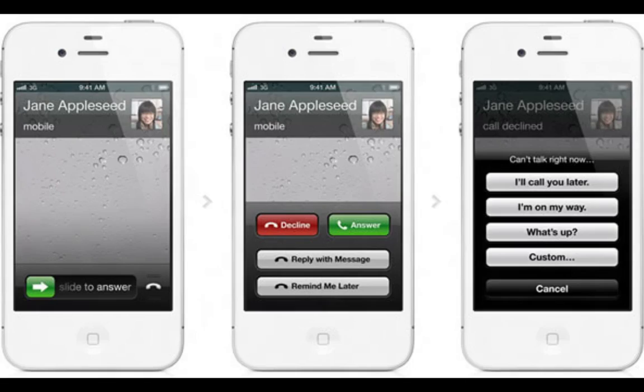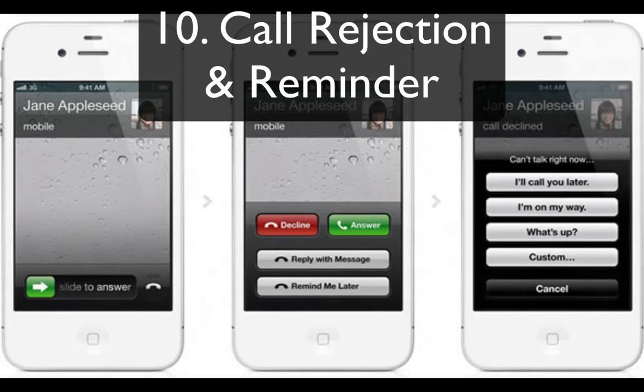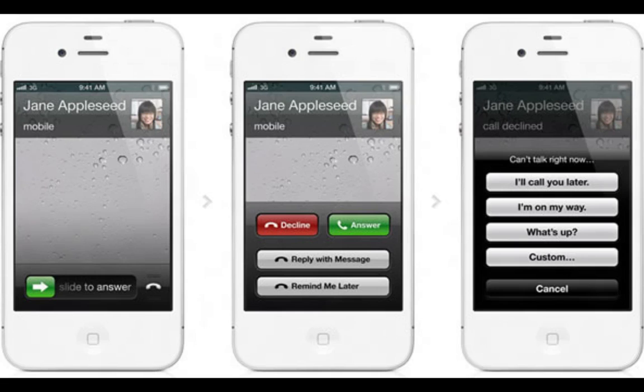The very last feature I wanted to add was call rejection and reminders. Next time you want to reject a call, you can quickly send an SMS instead of just swiping to decline. Users can customize their messages — for instance, 'caught up with work, will call you soon.' You can also set a reminder so you don't forget to make that call, right inside the Phone app while you're getting the incoming call, which can be pretty useful if you can't answer at that time.